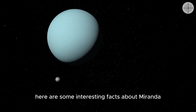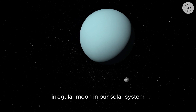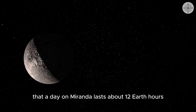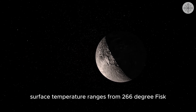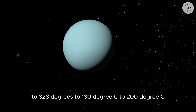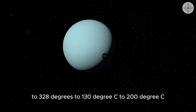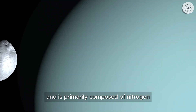Interesting facts about Miranda: Miranda is the second largest irregular moon in our solar system. Miranda's rotation is so slow that a day on Miranda lasts about 12 Earth hours. Miranda's surface temperature ranges from 266°F to 328°F, or -130°C to -200°C. Miranda's atmosphere is very thin and is primarily composed of nitrogen.